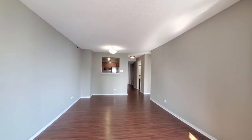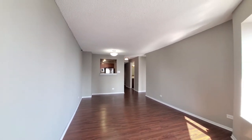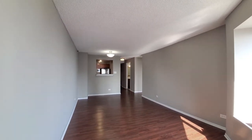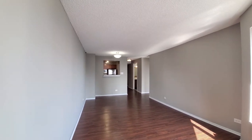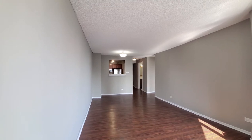A very spacious living and dining area. Planked flooring throughout the living areas. There's a designer lighting fixture over where you're probably going to want to set your dining room table.